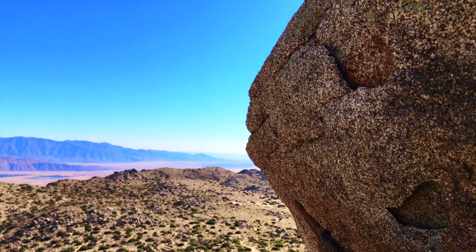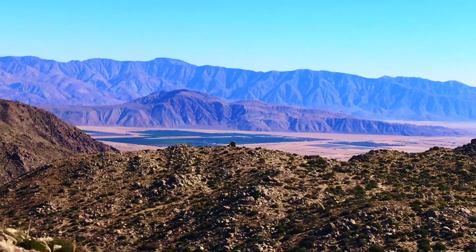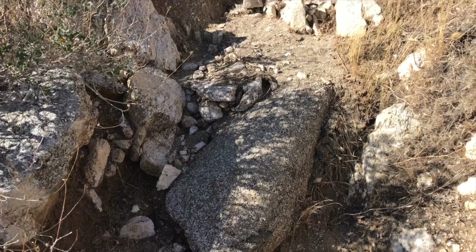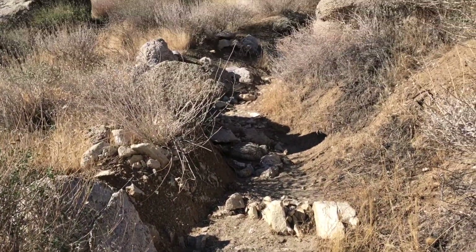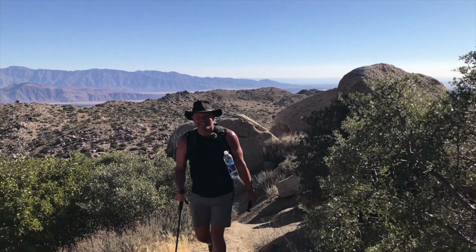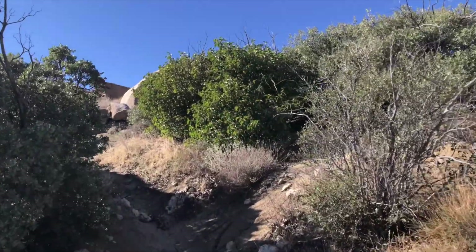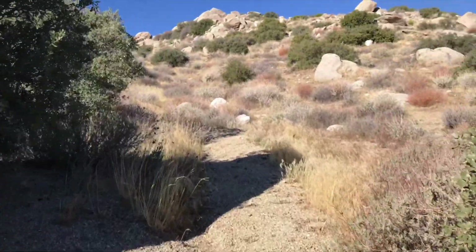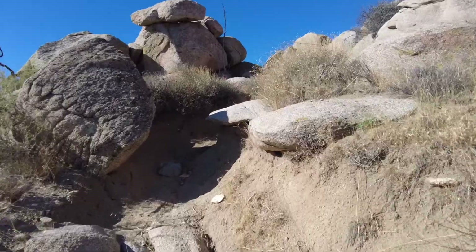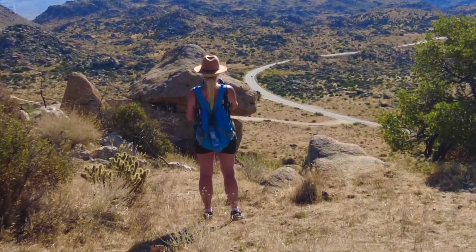So they told us there would be views — they're not kidding. If you look down there, the really dark green parts are the citrus fields outside of Borrego. The terrain here is pretty rough; be prepared to hike on a whole lot of rocks and gravel. But the views make it all worthwhile.